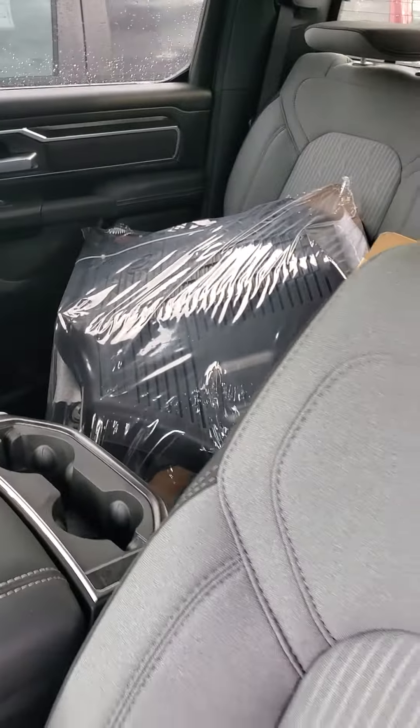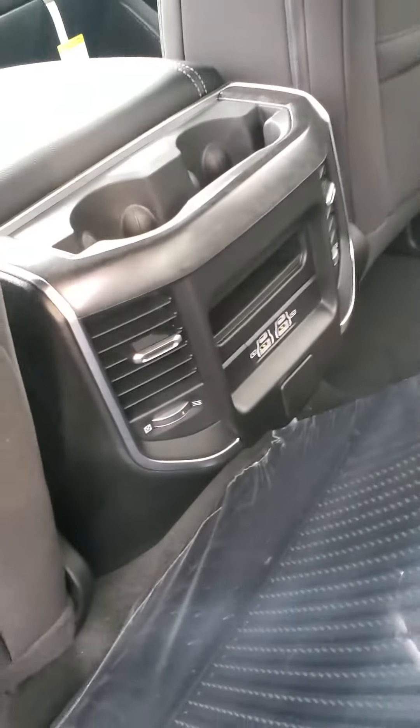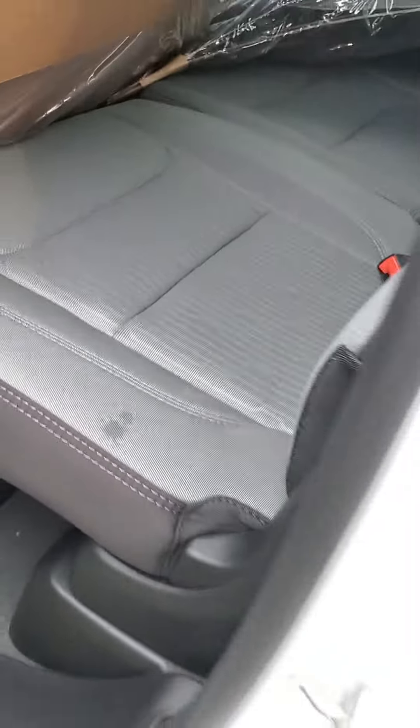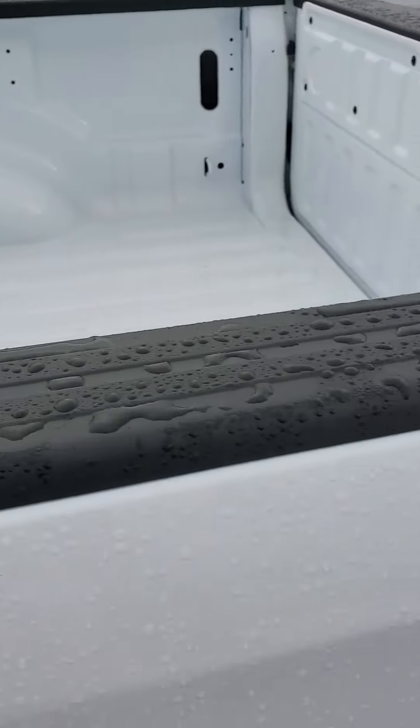The vehicle is equipped with all-weather floor mats and can seat five full-size adults. In the back, there are vents along with USB ports for rear passengers. There's storage on the floor, the seats fold up, and it has an unlined five-foot-seven-inch bed.